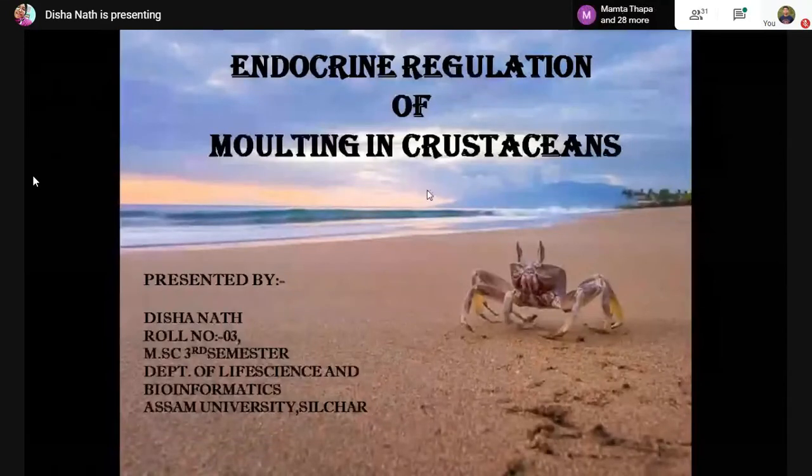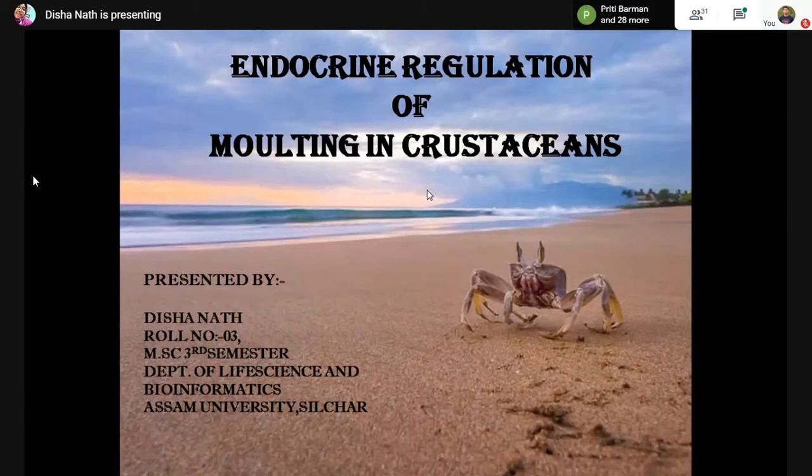Good morning to you and to all my batchmates present here. I'm going to present my topic, that is endocrine regulation of molting in crustaceans. Before starting, I would like to make clear that regulation of molting in crustaceans is still under study, and this presentation is based on different review papers and research papers.